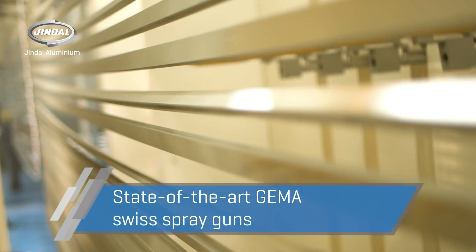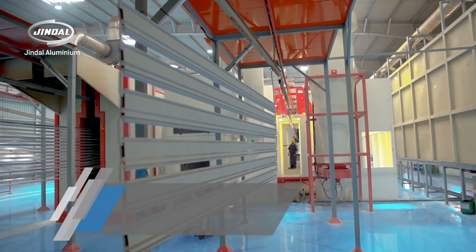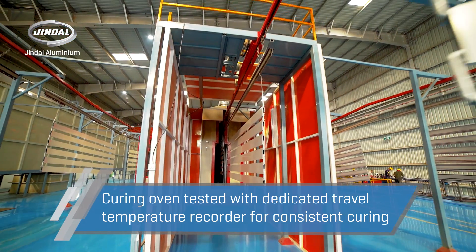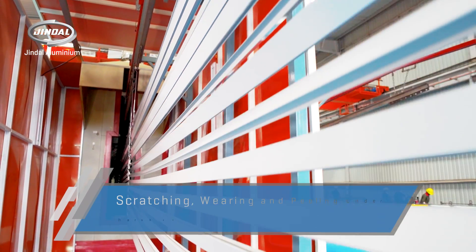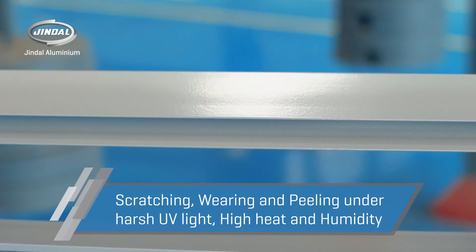In the powder coating booth, the aluminium products are uniformly sprayed with electrostatically charged powder of the desired colors. The freshly coated products are then transferred to a curing oven, where the powder melts to form a paint coating that is durable, long-lasting, and resistant to fading, scratching, wearing, and even peeling under harsh UV light, high heat, and humidity.